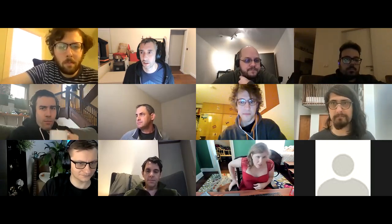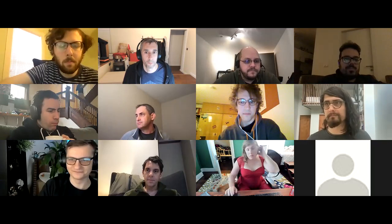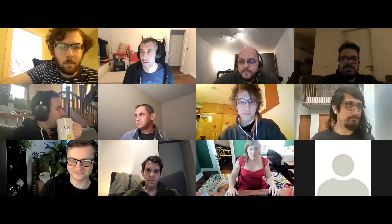Hi everyone, welcome to the IPFS core implementations weekly sync for the 8th of February 2021. I am Akinbrain, I will be your host. We're going to go through our high priority initiatives, our other initiatives, questions, parking lot, Q&A, all that good stuff. We have a note taker, it is LIDL.